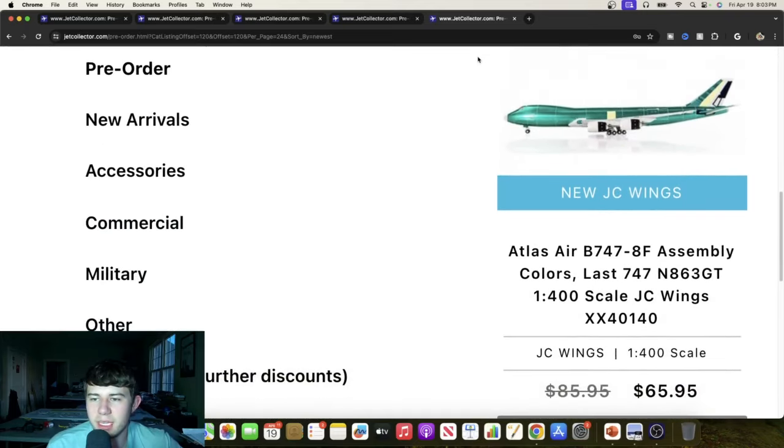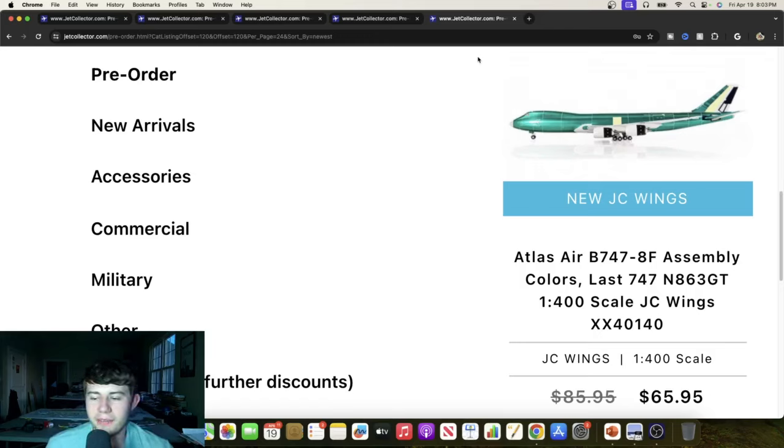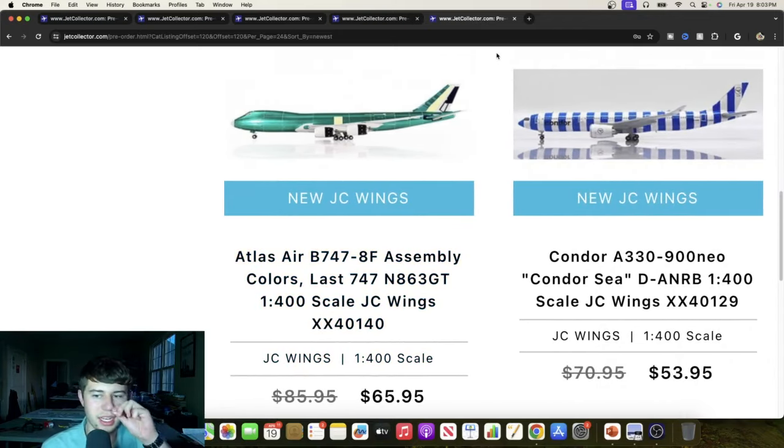This is that Atlas Air 747 assembly livery — I knew they released this and saw somebody get it. That is a great looking aircraft; I'd like to get one at some point. Love that metallic green. I just wish there was a triple nine out already. How about a Condor A330 Neo — this time it's the Condor C, the blue one, Delta Alpha November Romeo Bravo. Great looking plane, the mold's really solid. I got the green one from Gemini, so looking forward to seeing what this is all about.